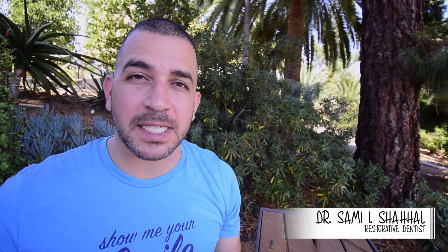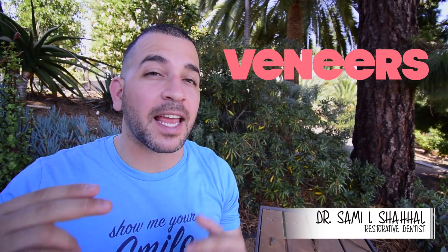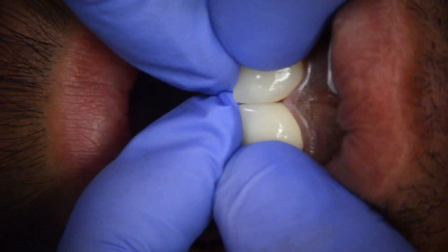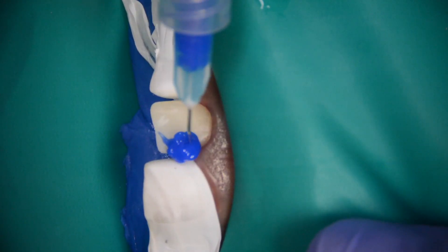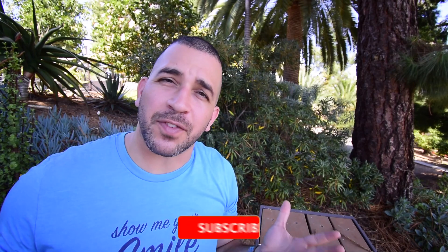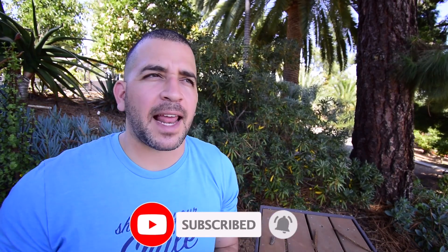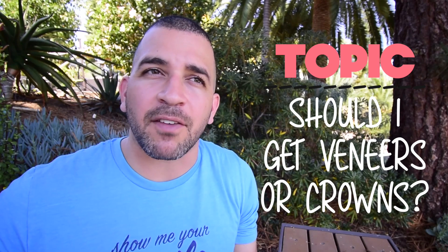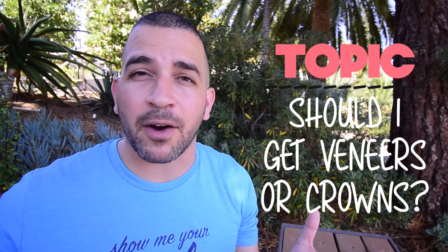Today we're going to look at the differences between veneers and crowns. What are dental veneers? How are they different than crowns? And how do we bond these porcelain veneers to your teeth? The purpose of today's video is to answer any questions you might have about the veneer or crown procedure.